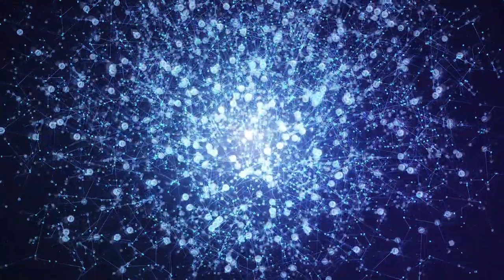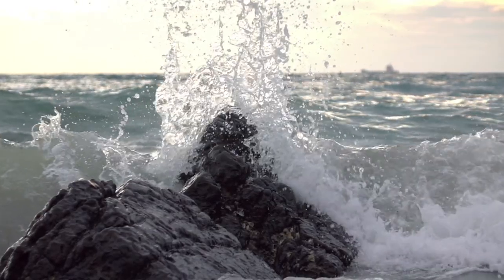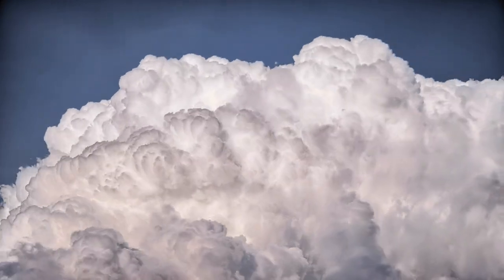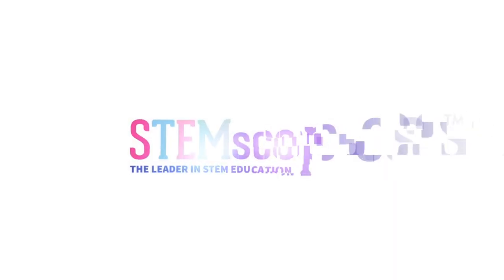Ready to inspire tomorrow's STEM leaders? Ignite that wonder, foster critical thinking, explore the natural world from new perspectives, and leap into the world of phenomena without the stress of wondering what to teach, how to teach it, and if it will work. Tomorrow's classroom is here today with STEMscopes.